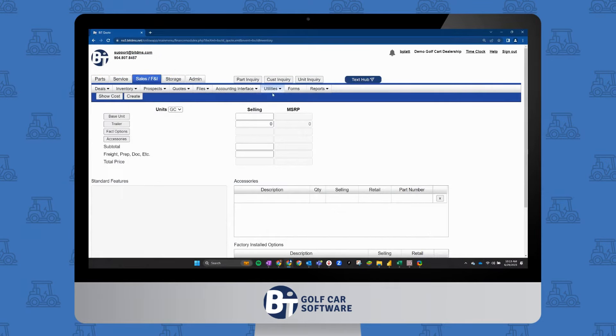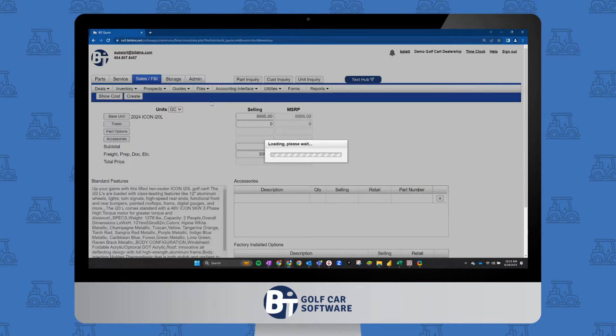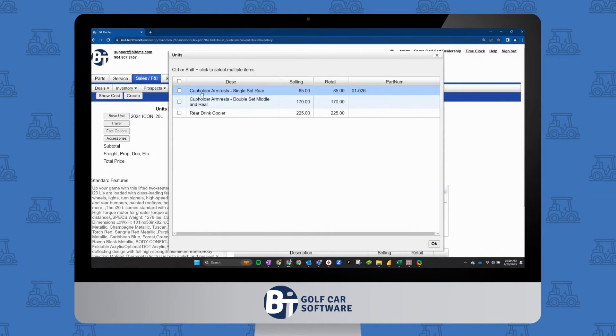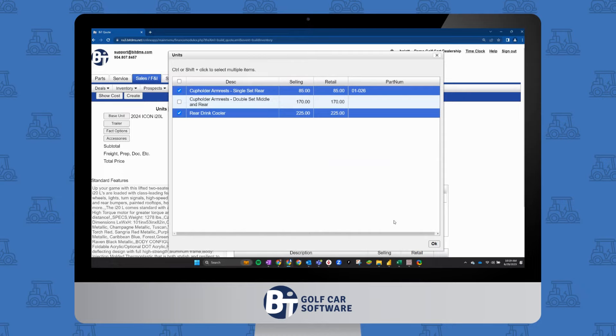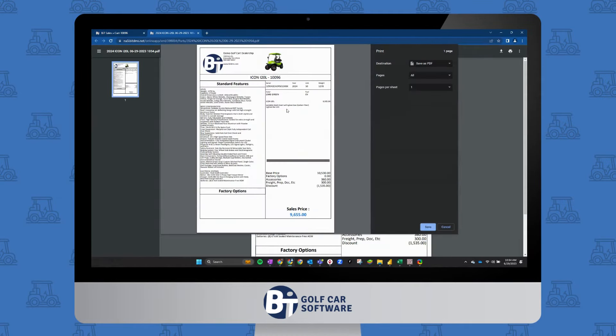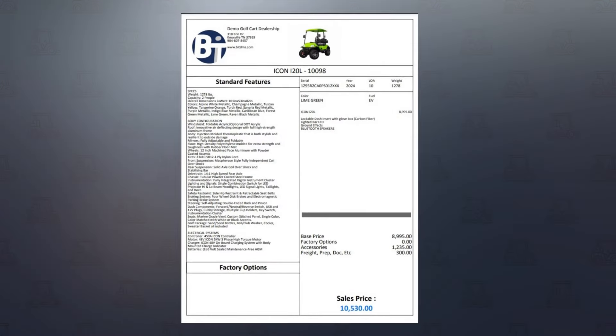We make building sales inventory fast and efficient. Add dealer accessories and factory options with just a few clicks. After you're done building your inventory, you can create beautiful window stickers.